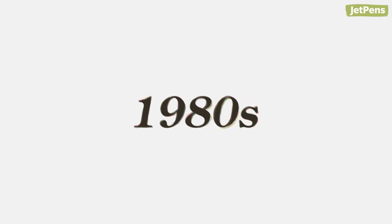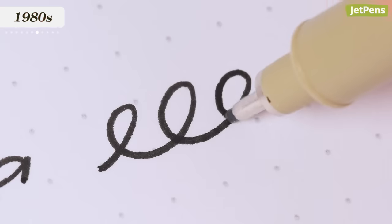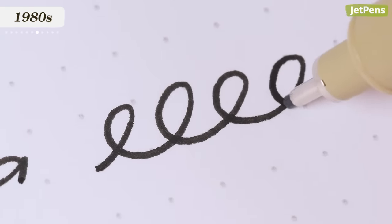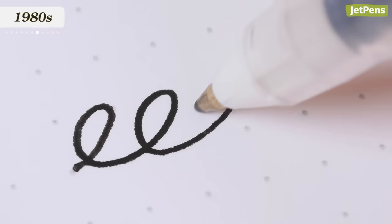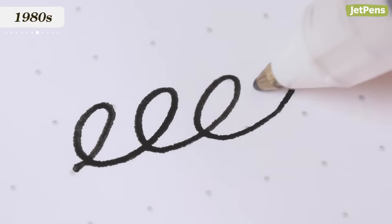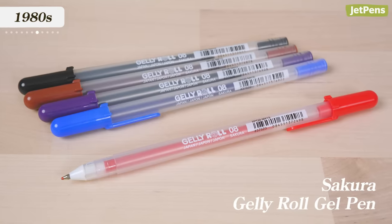1980s. The 80s saw several major breakthroughs in ink formulations, with Sakura being at the forefront. In 1982, Sakura released Pigma Ink — pigment-based ink that was archival and waterproof, unlike dye-based inks. Two years later, in 1984, Sakura invented the first gel-based ink pen, the Sakura Ball Sign, which was the precursor to the more famous Gelly Roll. These pens are still popular today, and you can find them all on our site.